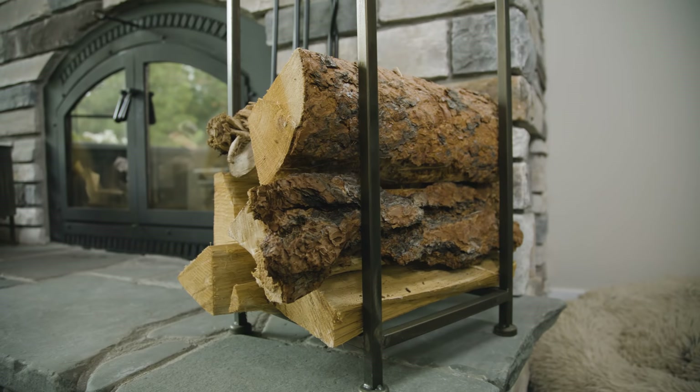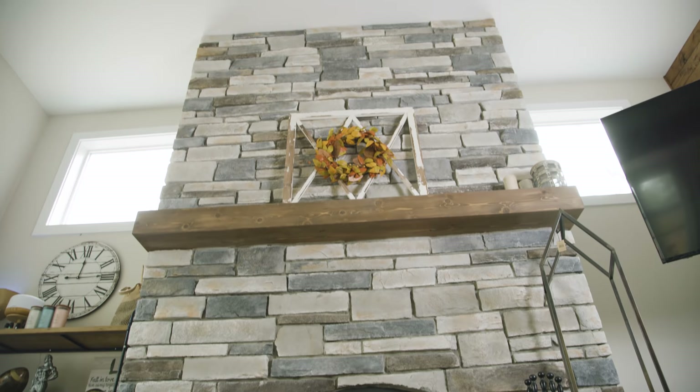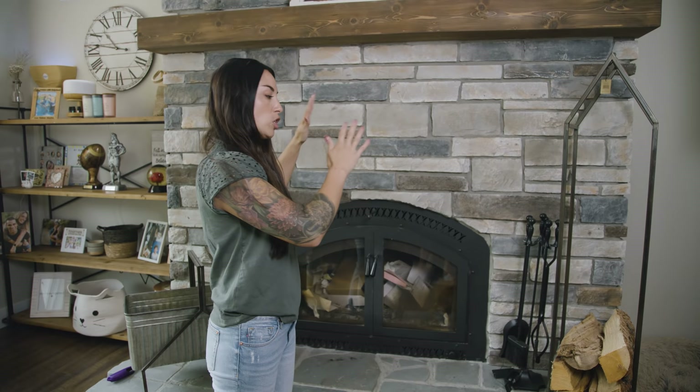My absolute favorite feature in the main living space — currently in what I'd call the living room area — is the fireplace. It's a real wood-burning fireplace that goes from the floor all the way to the top of the ceiling. Not only that, the fireplace actually blows the hot air throughout the entire home, so we're able to heat both the main floor and the upstairs basically just on the fireplace. If we don't want to turn up the heat to keep our utility bill down, we can use the wood-burning fireplace as our heat source and it works out fantastic.